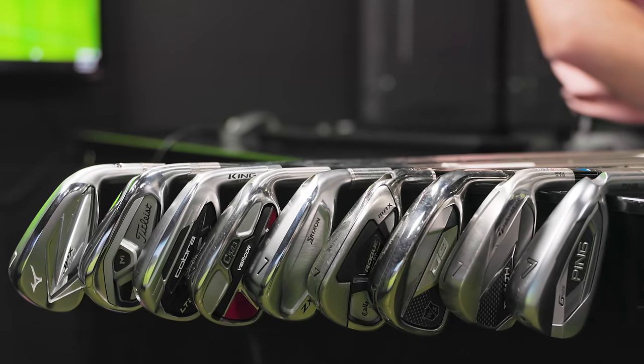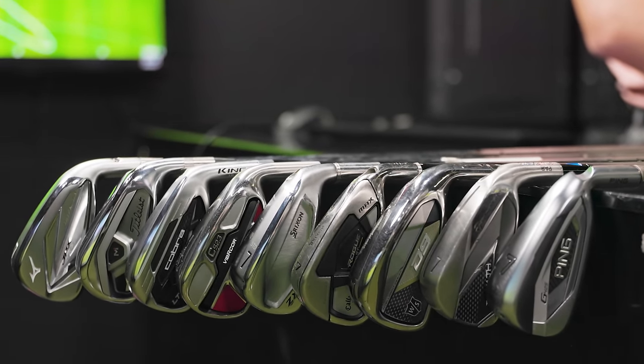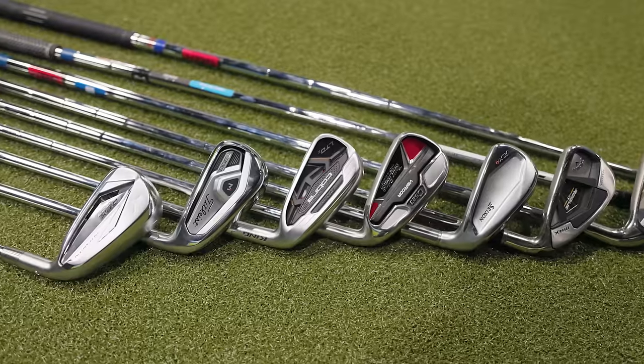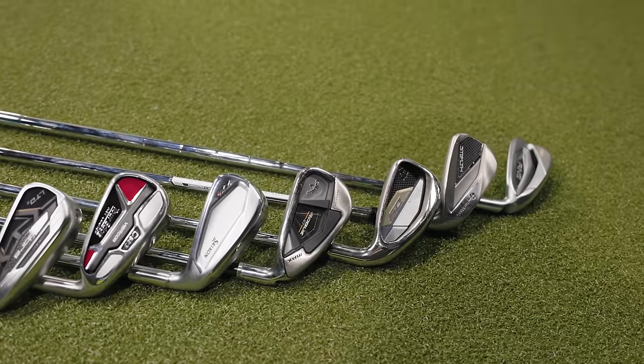Hey golfers, I'm Drew Mahold with Second Swing Golf, joined by Thomas Campbell, master club fitter here at Second Swing Minnetonka. Big video today — nine game improvement irons in this ultimate test of 2022. These models have all been in the fitting bays here at Second Swing, been running out the door for customers. This is the type of golfer that's usually the most common, and players need this type of performance. So what have you seen from these clubs so far?